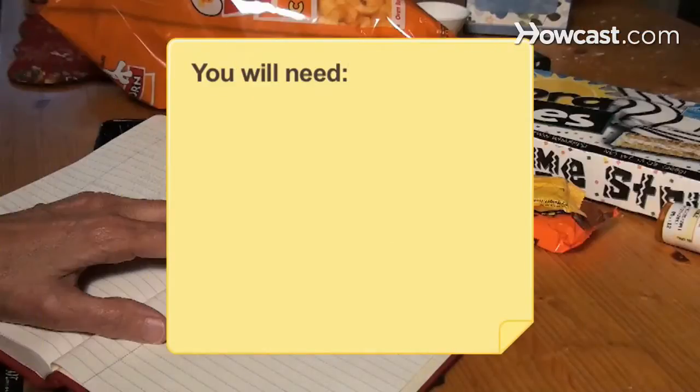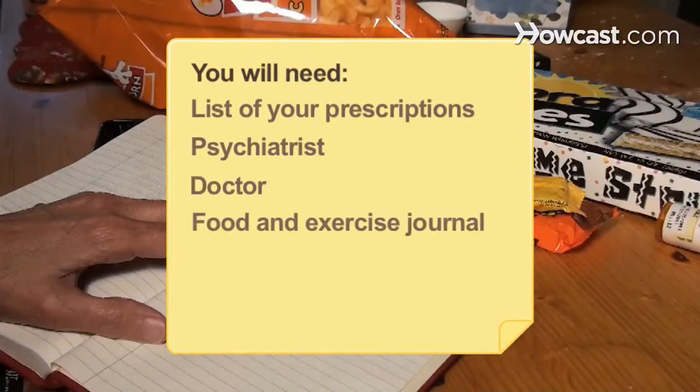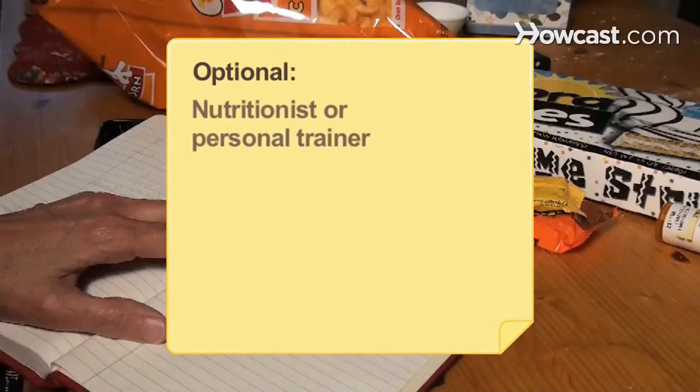You will need a list of your prescription drugs, a psychiatrist, your doctor, a food and exercise journal, and optionally a nutritionist or personal trainer.